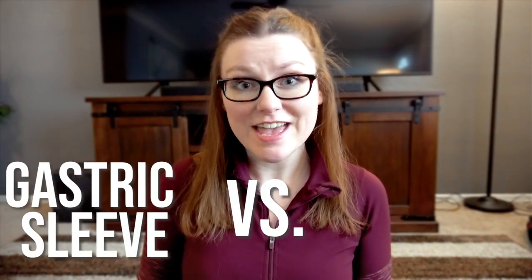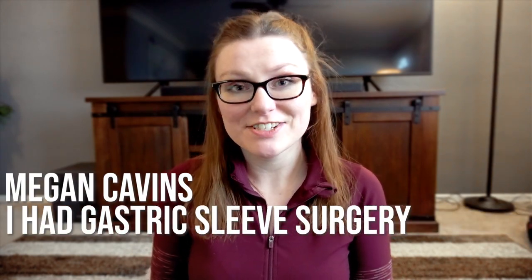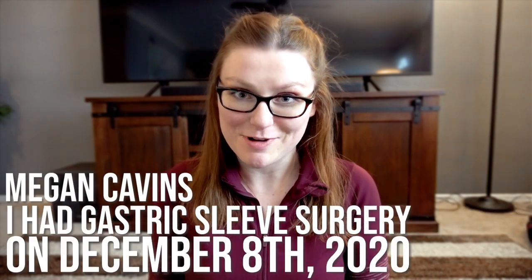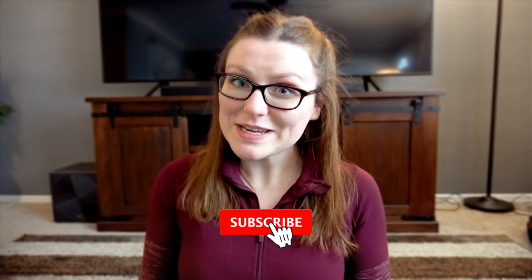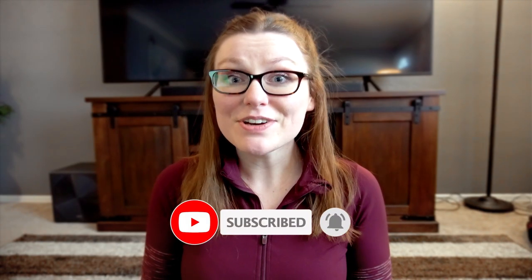Today we're going to be talking about the differences between the gastric sleeve and the gastric bypass and why I went with the gastric sleeve. If you're new to my channel, hi, my name is Megan and I had gastric sleeve surgery on December 8th, 2020. I was 270 pounds at my highest weight and now I'm 140 pounds, done losing weight and feeling very confident where I'm at. If you'd like more information on my gastric sleeve journey, I do have additional videos on my channel, so go ahead and hit that subscribe button and go check those out.